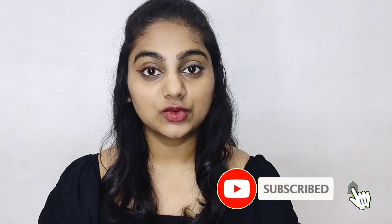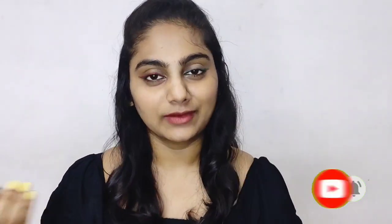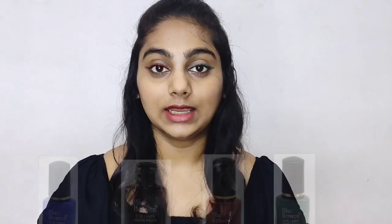Being an Indian brand, it is easily available in India — you can find it in the market. It is also available on Nykaa and on Blue Heaven's own website. I will provide the links in the description box. There are a total of 4 shades: blue, black, brown, and green.